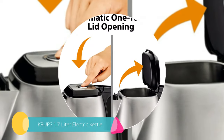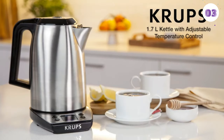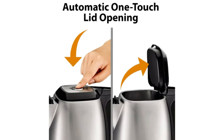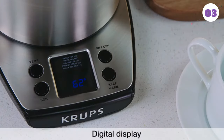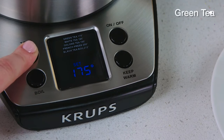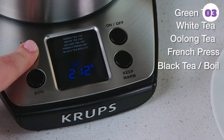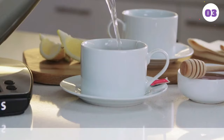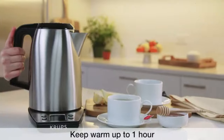Number 3: Krupps 1.7 Liter Electric Kettle. This attractive kettle is part of the popular Breakfast Savoy Appliance Collection by Krupps. The 360 degree rotational power base is perfect for the open design of modern kitchens. It uses an extra large LCD display, unlike kettles with small and hard-to-read screens, and also includes an auto shutoff function to prevent overheating or lime scaling. The high capacity and design make this a great option overall.